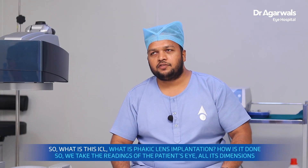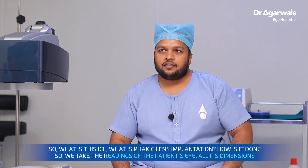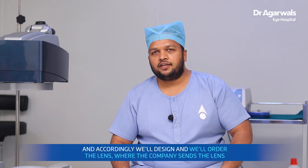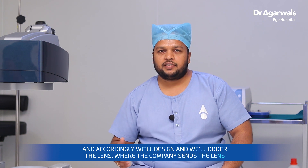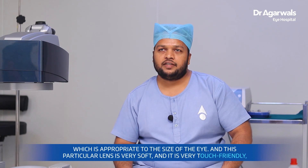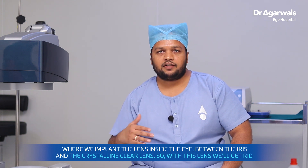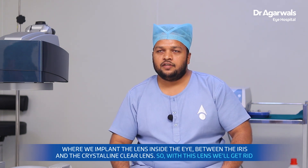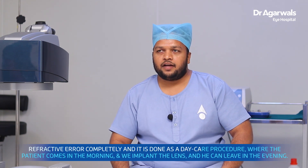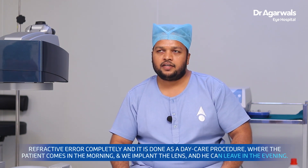So what is this ICL, this phakic lens implantation, and how is it done? We take the readings of the patient's eye, take all the dimensions, and accordingly design and order the lens. The company sends the lens appropriate to the size of the eye. This lens is very soft and touch-friendly. We implant the lens inside the eye, in between the iris and the crystalline clear lens. This lens will correct the refractive error completely, and it is done as a day care procedure — the patient comes in the morning, we implant the lens, and they can leave in the evening.